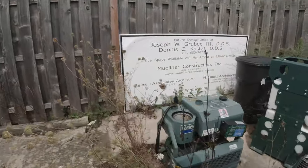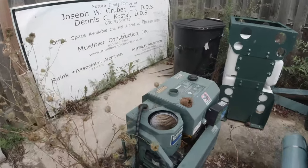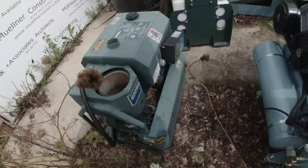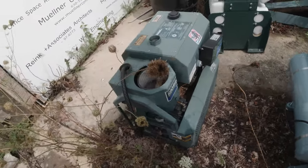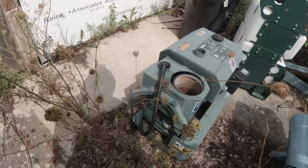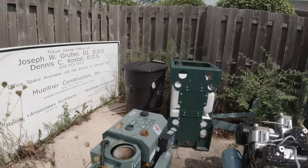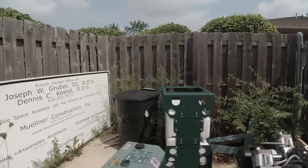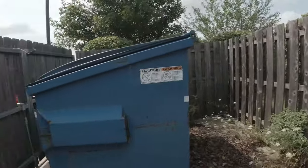We got paper wasps. Seems to be quite a bit of activity right there.